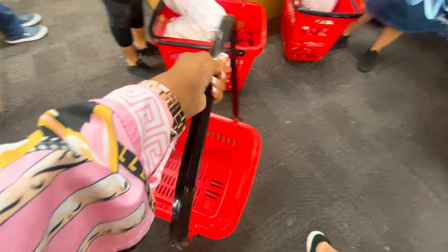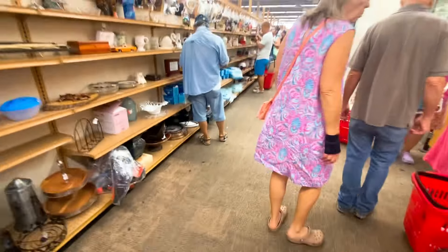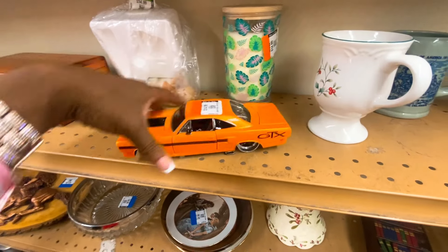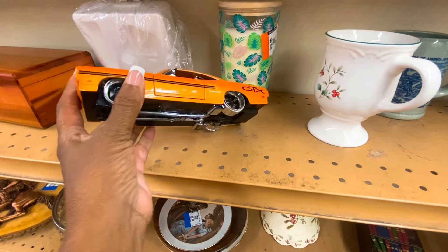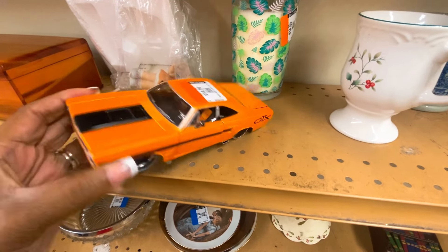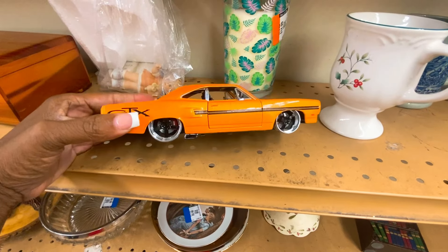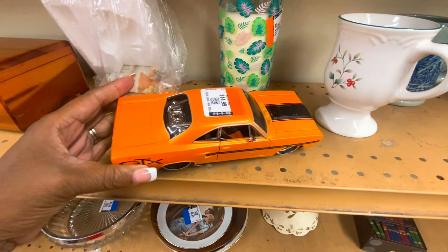I just asked the manager — thank you so much, you gotta take care of me! It's like people everywhere. Look at this hot rod orange car — does it have all the wheels? It's $14.99, half off today. Everything's black tags, half off. Alright guys, we're gonna take a look at the jewelry.